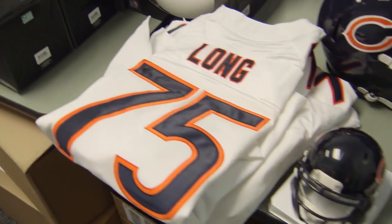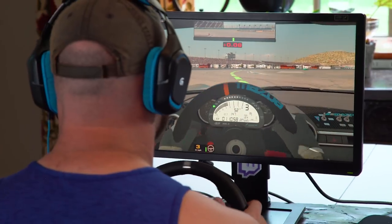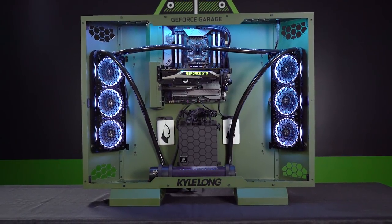What's up guys, Kyle Long, offensive lineman for the Chicago Bears. You probably know me from my time in the NFL, but what a lot of you guys don't realize is that I spend a ton of my time playing PC games — I've done it my whole life. I have a regular tower behind me, pretty standard PC rig, but NVIDIA has offered to make me a really crazy rig and I'm really stoked to see it, and I think you guys will really enjoy seeing it as well.